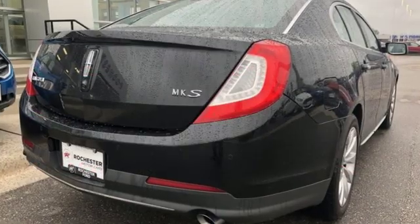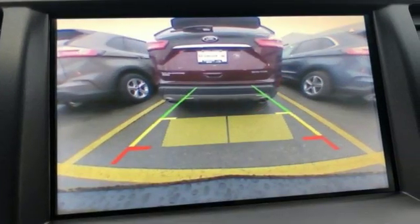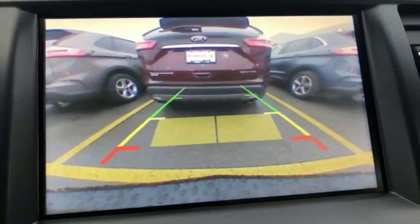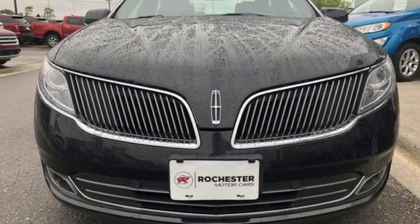AutoWeek explains it drives really nicely thanks to Lincoln Drive Control, which orchestrates the performance of the suspension. Lincoln: luxury accommodations for your everyday. See it for yourself when you take it for a test drive.